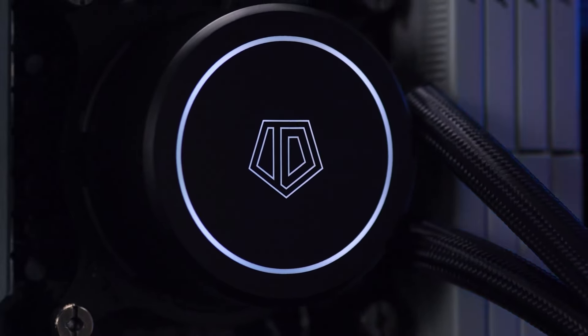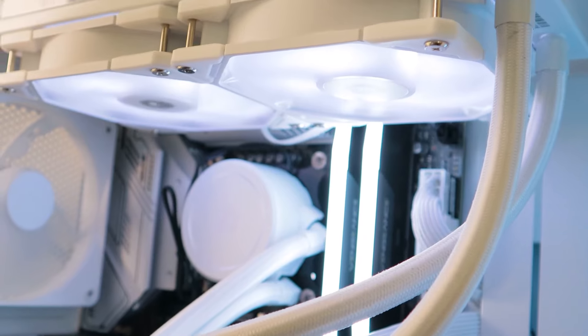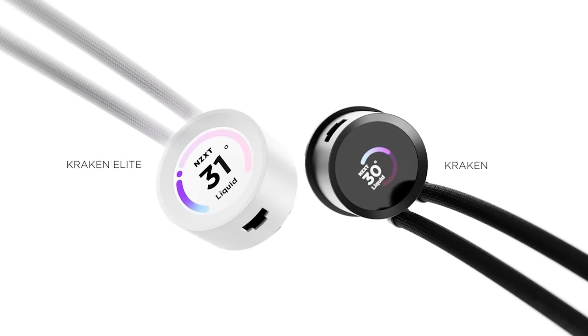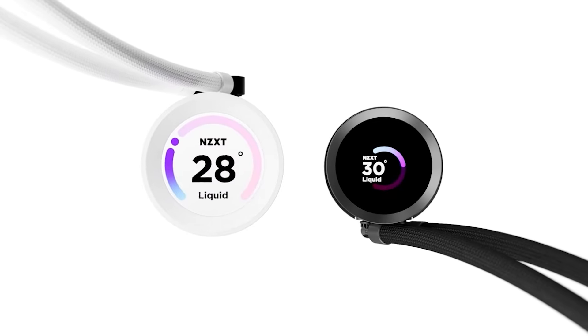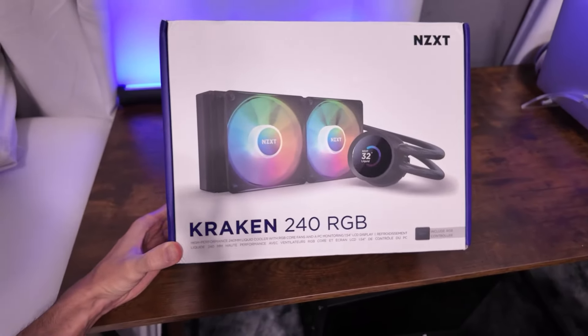Welcome to our channel. If you're building or upgrading your PC, keeping your CPU cool is essential for optimal performance and longevity. Today, we're counting down the top five best all-in-one coolers that offer excellent cooling efficiency, stunning RGB lighting, and easy installation.